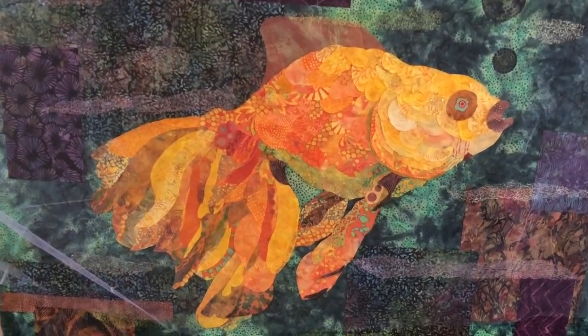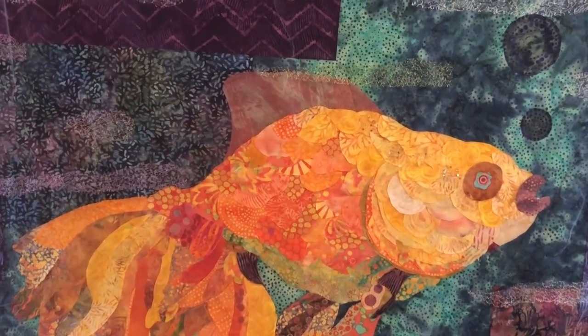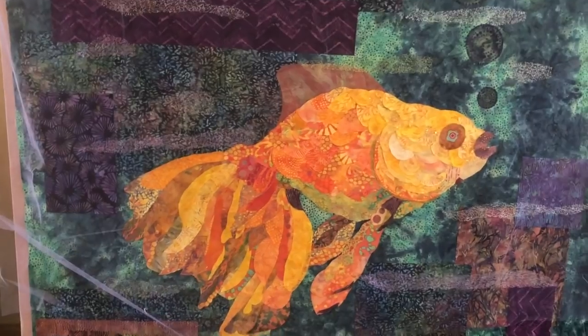This is something special to her — she needed to make it reminiscent of her goldfish. She's going to be adding a little bit of rhinestone in those bubbles. Great job they've done. It's been a great week.